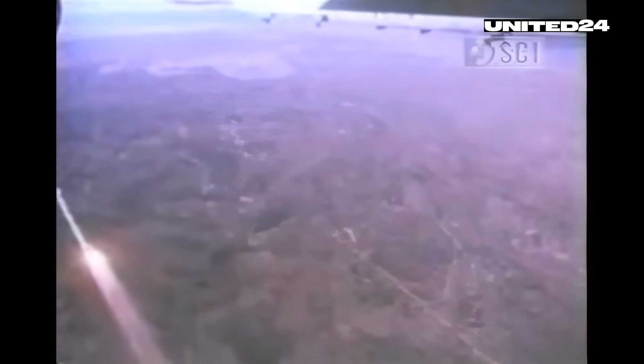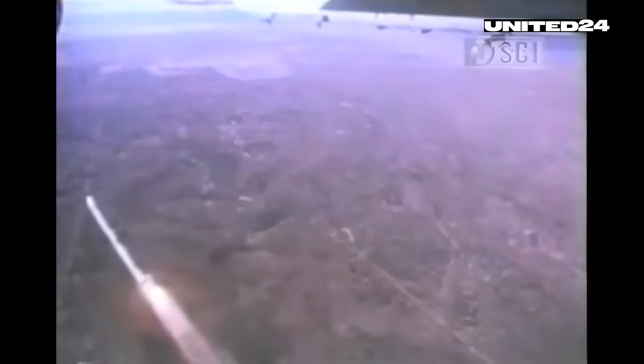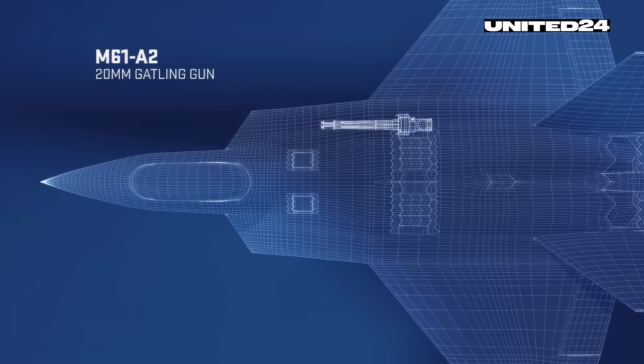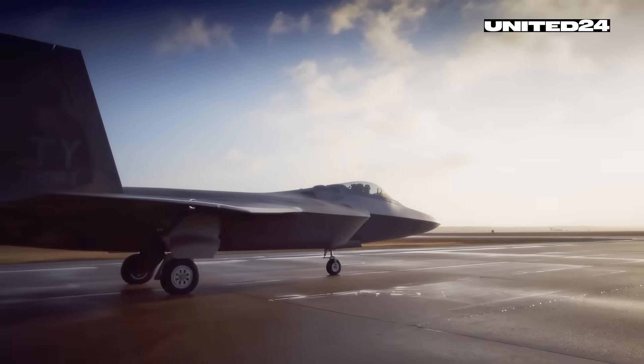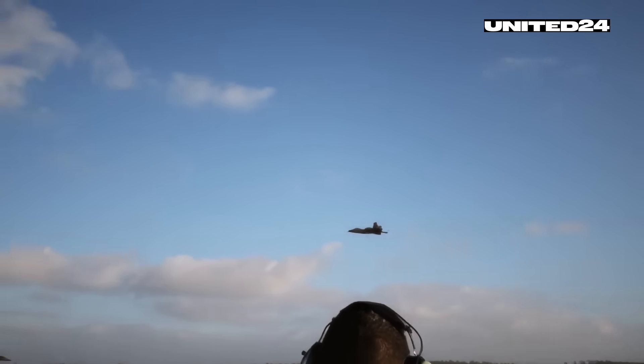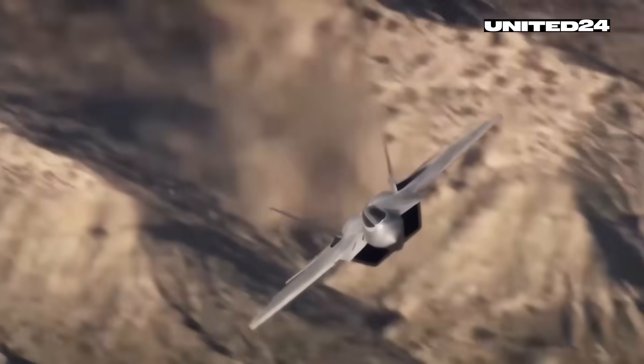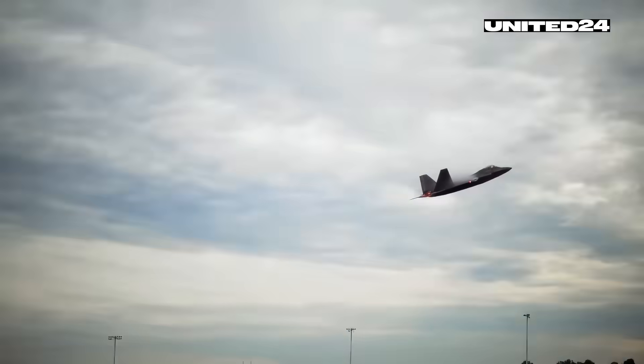When it comes to beyond visual range combat, the F-22 carries the upgraded AIM-120D AMRAAM — a missile that leaves its predecessors far behind. Compared to the older AIM-120C, the D model offers nearly 50% more range, a two-way data link for in-flight target updates, and enhanced resistance to jamming. It's smarter, faster, and deadlier, making it one of the most advanced air-to-air missiles ever deployed — and the F-22 can carry up to six of them. The official range is classified, but these radar-guided beyond-visual-range missiles can engage targets over 100 miles away at speeds exceeding Mach 4. With data link support, the AMRAAM can receive mid-course updates from the F-22's radar or other allied platforms, adjusting its flight path until its own seeker locks on — making it highly effective for engaging enemy aircraft before they're even aware of the threat.